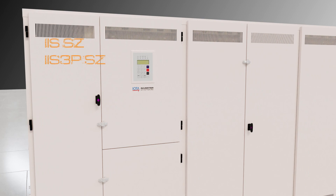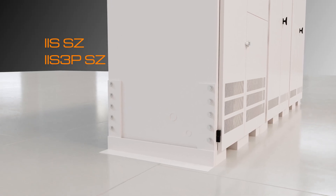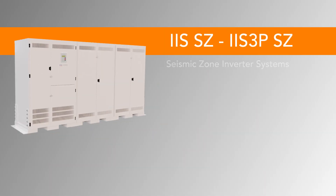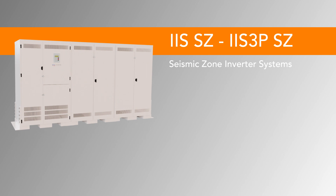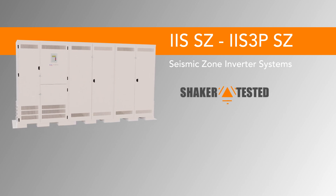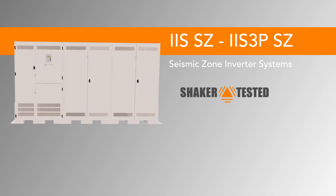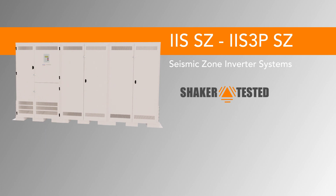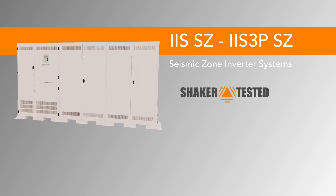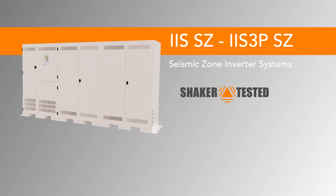The IIS-SZ and IIS-3P-SZ seismic zone models offer single and three-phase solutions designed and built to meet seismic zone 4 conditions. These durable models undergo thorough withstand testing to OSHPD certification requirements. Although if OSHPD certification is not required, many IIS models offer seismic mounting options for increased durability and safety in seismic zone installations.